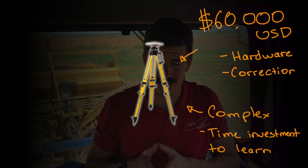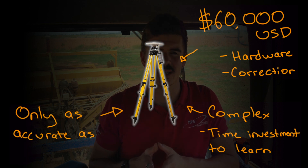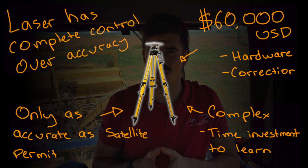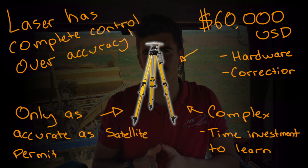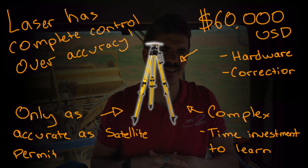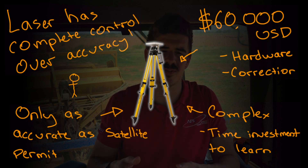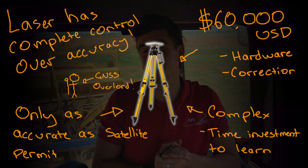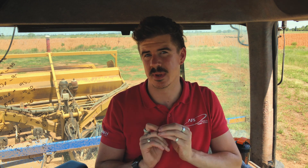Field Level is only as accurate as the satellites you are using. Laser has the advantage of direct control over its accuracy through how you calibrate and set up the laser, whereas with GNSS, after you set up the RTK corrections, you're really at the mercy of the GNSS signal quality. We are still talking about one to two centimeter vertical accuracy here, but that isn't good enough for some people.